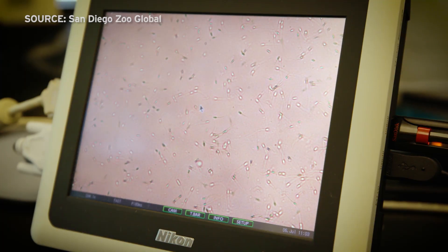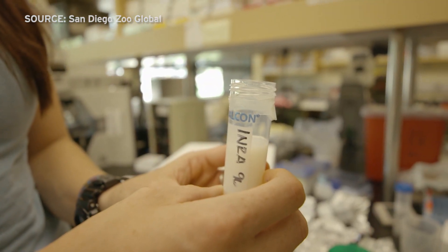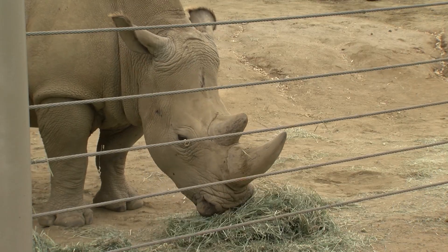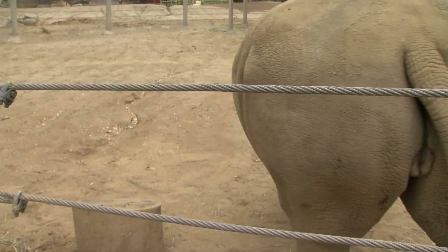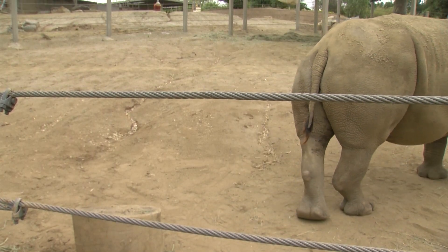The baby she's carrying is the product of artificial insemination, a process being developed by Durant's team. She wants all six to have a successful insemination. Eventually, the reproductive physiologist wants to do something that's never been done before: she wants to implant a rhino embryo that is brought to term. But Durant says the rhino's birth canal presents a problem.